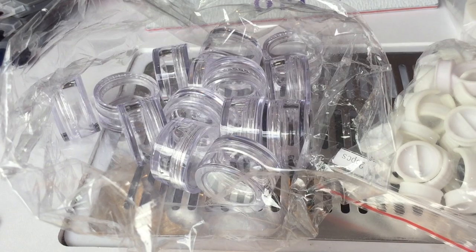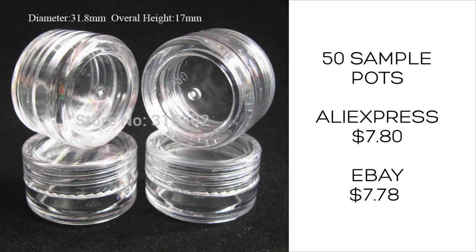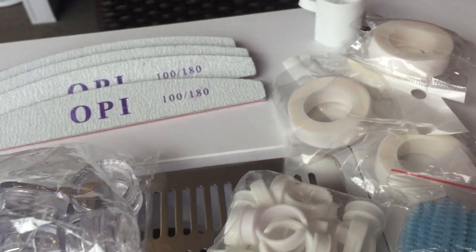We often give away some of our facial product as a sample so that our clients can try different products and see how their skin likes it. These sample pots cost $7.80 and you get 50 pieces. It's almost exactly the same price on eBay, and I don't know what these cost locally.